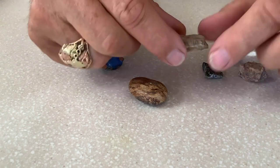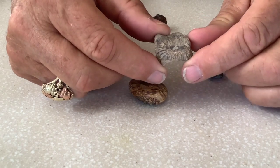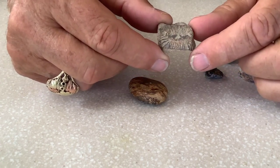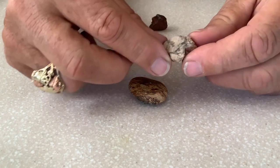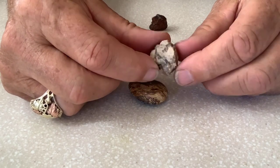This is a fossil — can you see the lines on it? Absolutely, clear as a bell. And this is just a piece of granite from the Black Hills in South Dakota.